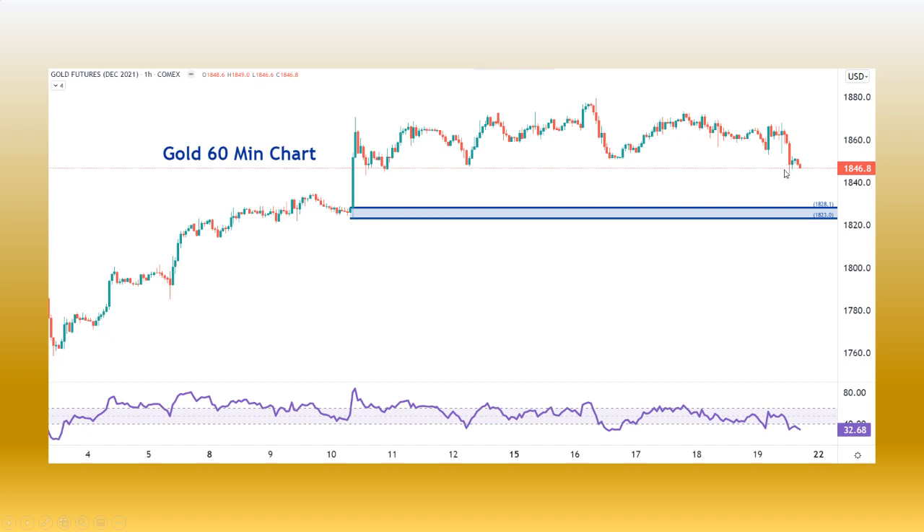On the 60-minute chart, there's really no demand until we get down to the origin of that move. You can see weakness because the momentum is bearish — lower highs, lower lows. So in the immediate timeframe, if you're looking at trading intraday or just a couple of days, that'd be more on the bearish side than it would be on the bullish side of gold, unless something changes drastically on this chart.